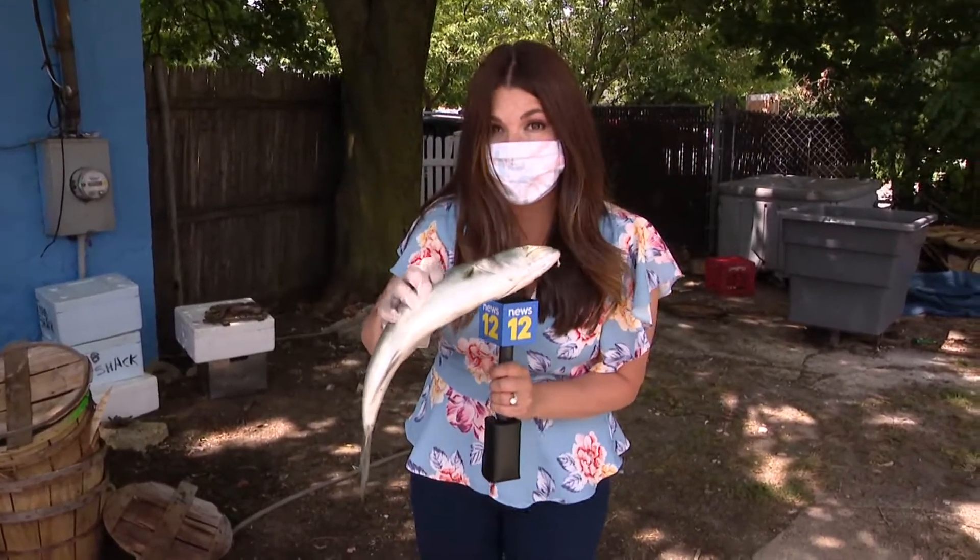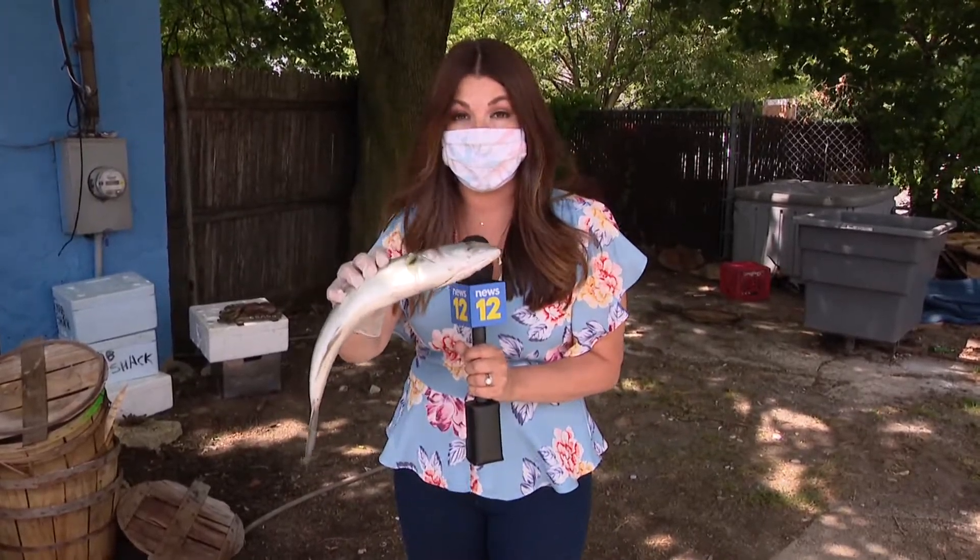If you want to know what the catch of the day is, today it is blue fish. Just follow Jeff on Facebook — we'll connect you on news12.com. In West Babylon, Elisa DiStefano, News 12 Long Island.